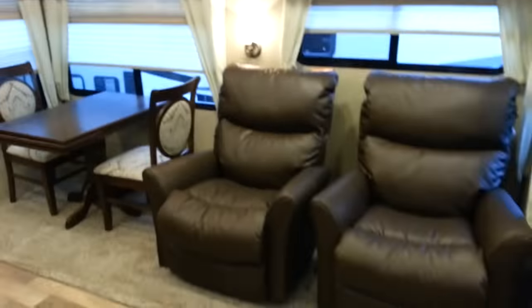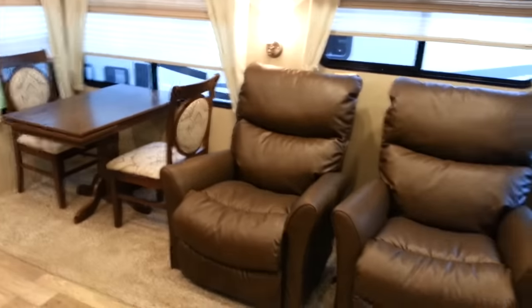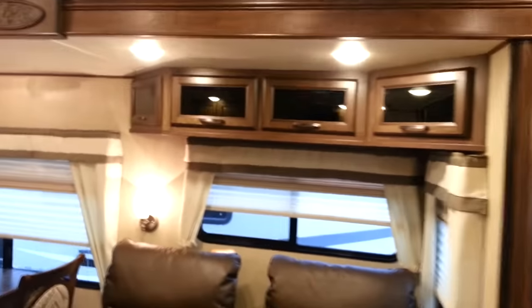Across from the entertainment area you have two Lazy Boy recliners — really comfortable and they are swivel recliners as well. Then you've got the overhead cabinets with all pancake lighting, all LED lights — nice and bright, doesn't give off any heat, uses very little power. There's a huge pantry in this model with lots of shelving and lots of storage space.